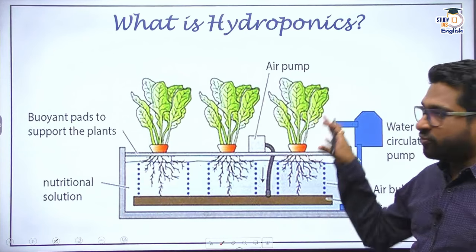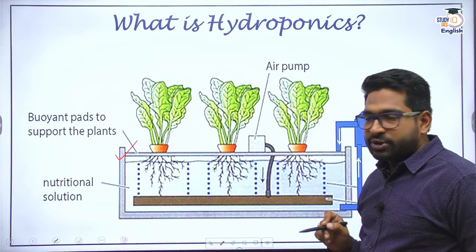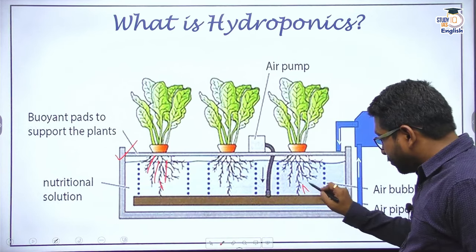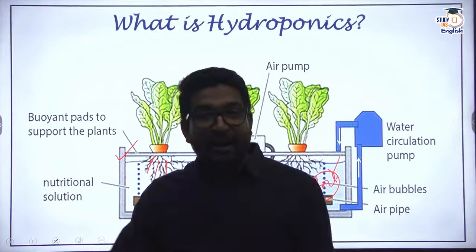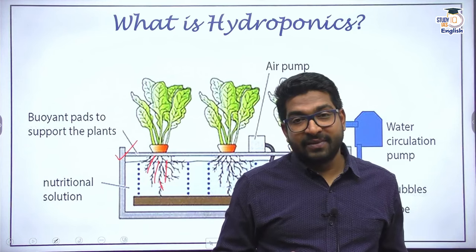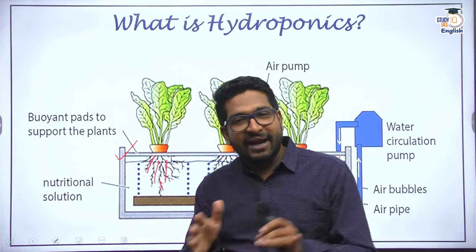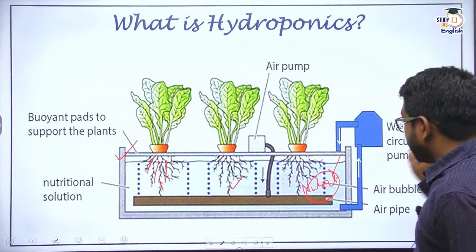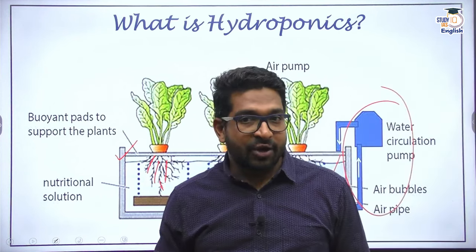In a typical hydroponic setup, you have some mechanical support — bio-and-pads to support the plants — and the roots are directly in the water itself. This water has whatever necessary nutrients are needed. These nutrients in the water depend on the particular kind of plant being cultivated; it is not the same nutrient medium for all plants. Water and nutrients are continuously mixed through a circulating pump, and air is also provided.